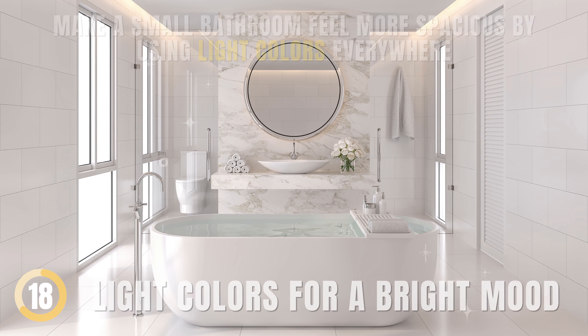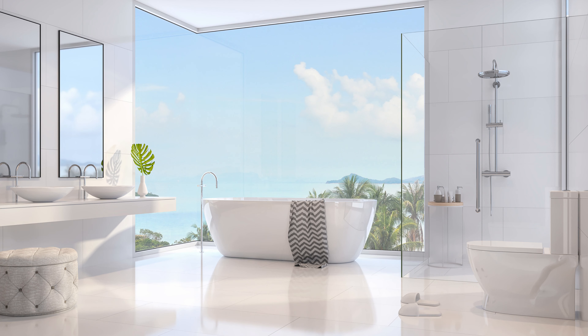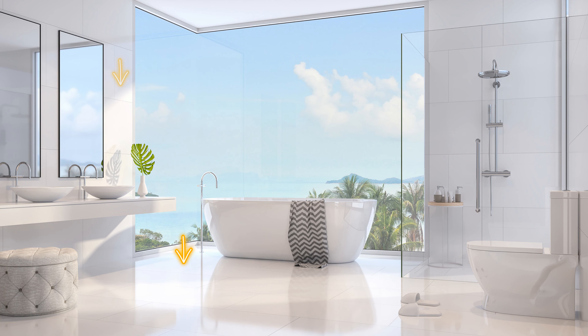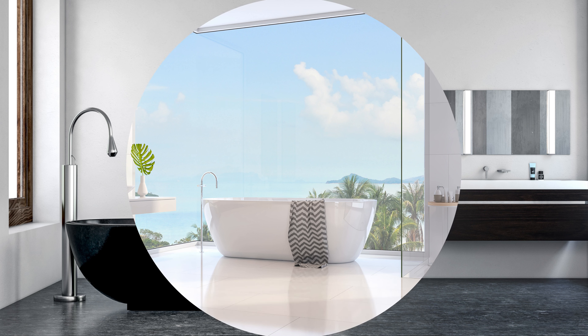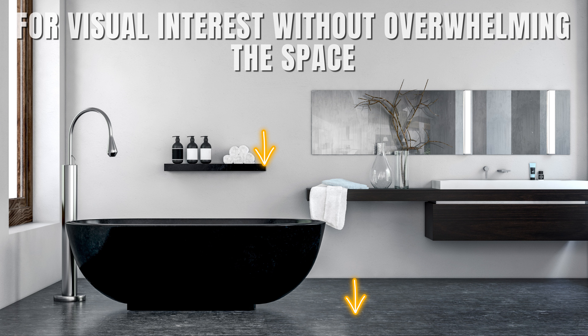Light Colors for a Bright Mood. Make a small bathroom feel more spacious by using light colors everywhere. White finishes on the floor, walls, sconces, toilet, and shower create a larger look. Add some gray and black tiles on the floor and wall for visual interest without overwhelming the space.